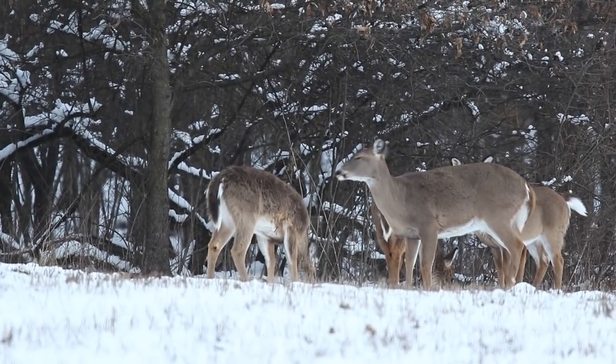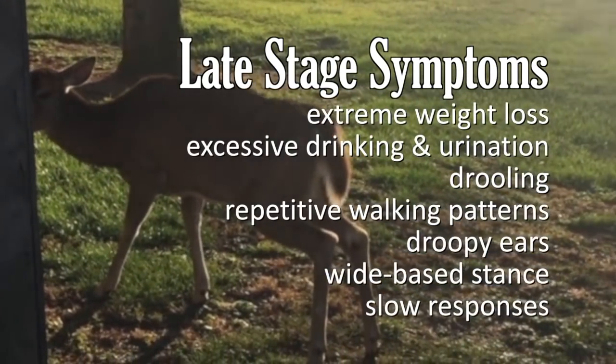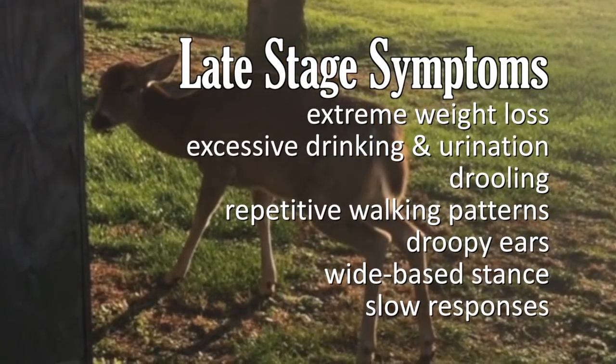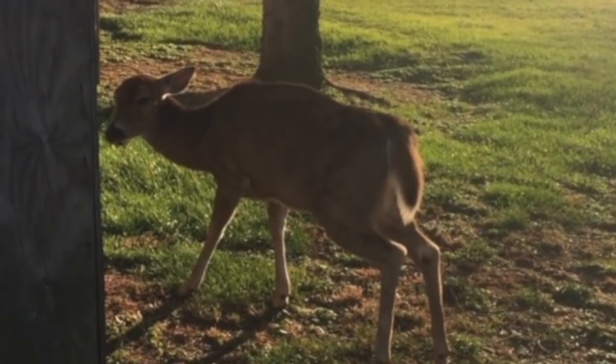Late stage symptoms include extreme weight loss, excessive drinking, excessive urination, drooling, repetitive walking patterns, droopy ears, a wide base stance, and slow responses. There is no known cure or vaccine.